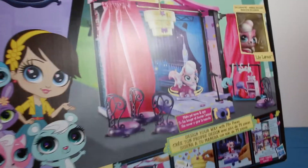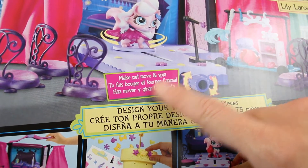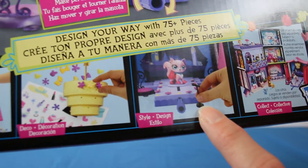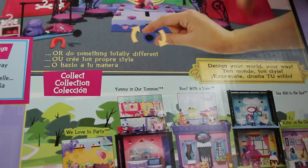This is the big set — there's so much going on. Make Pet Move and Spin! There's stickers and there's even a cute little microphone. Look at all the other sets that you can get! Do you notice that one of these sets is missing?